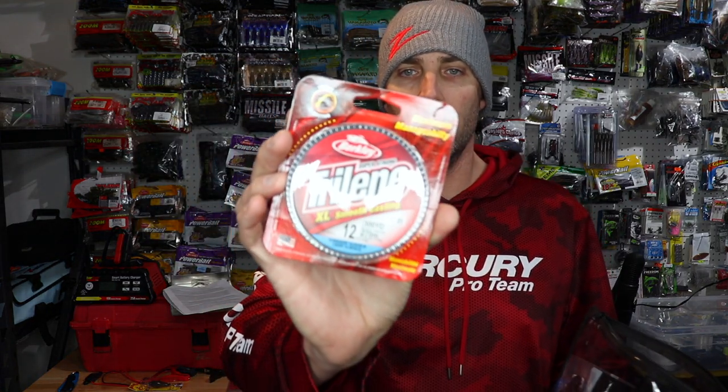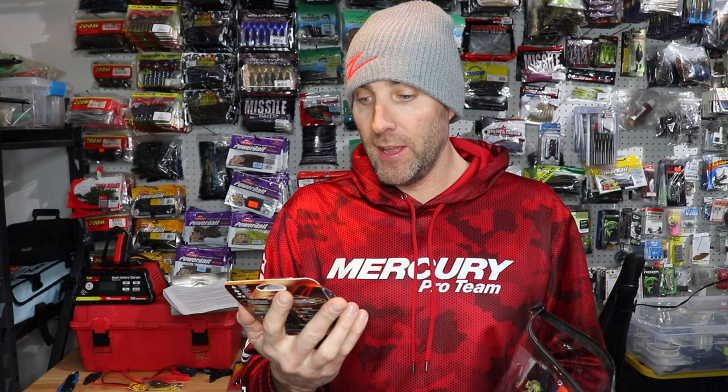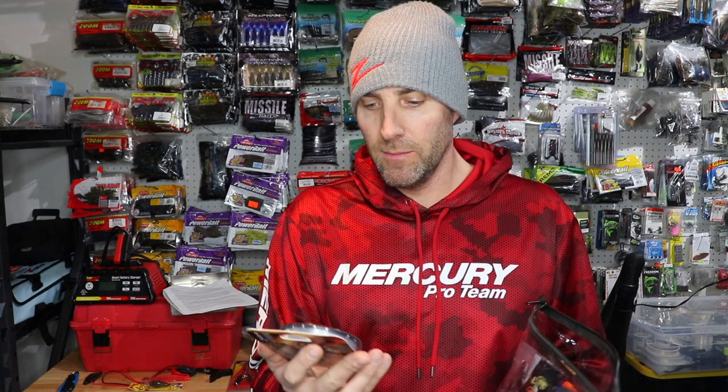Digging deeper into the bag, we've got some line — Berkley Trilene XL Smooth. This is monofilament. You're going to get a 330-yard spool of 12-pound test line. This line is tough — you're not breaking this line by any means. It's super smooth and it's going to cast your baits really, really far. The Trilene XL is responsible for five Bassmaster Classic wins — five times in the history of Bassmaster Classics, the winner was throwing their baits on this line. That really says something.